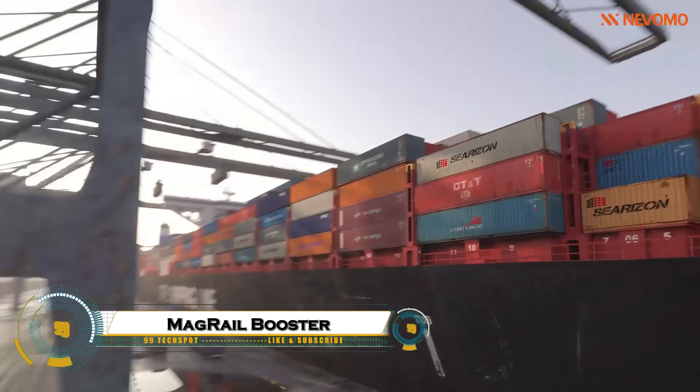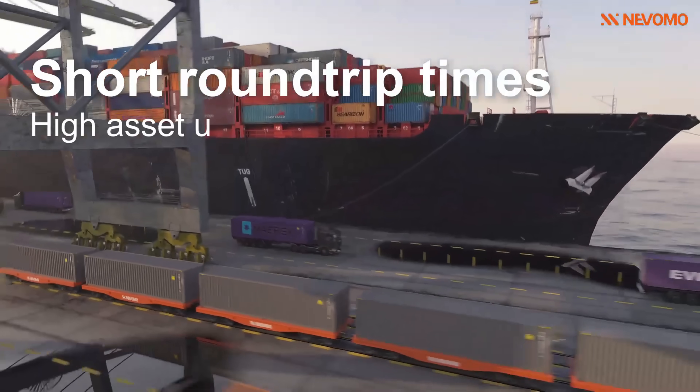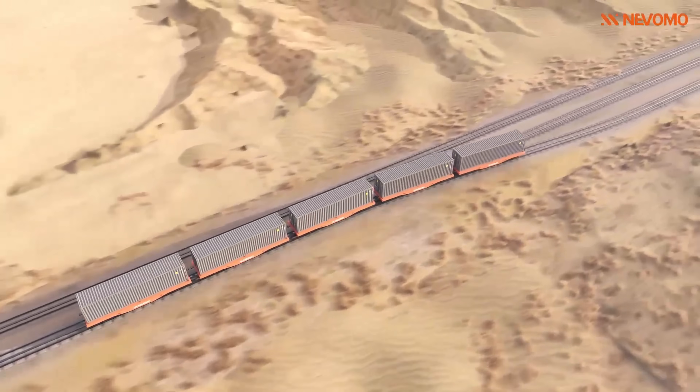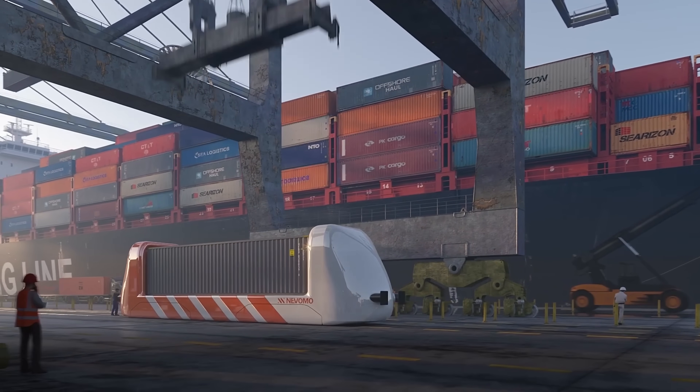The Magrail Booster by Novomo is a revolutionary system that transforms standard freight wagons into autonomous, self-propelled units, eliminating the need for traditional locomotives. Using linear motor technology integrated with existing rail tracks, these wagons can move independently or in coordinated formations, dramatically improving efficiency and flexibility in cargo transport.